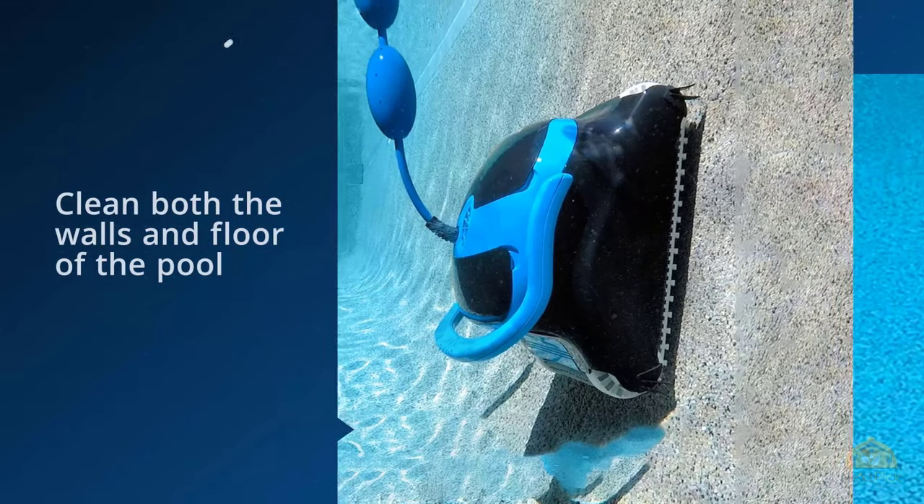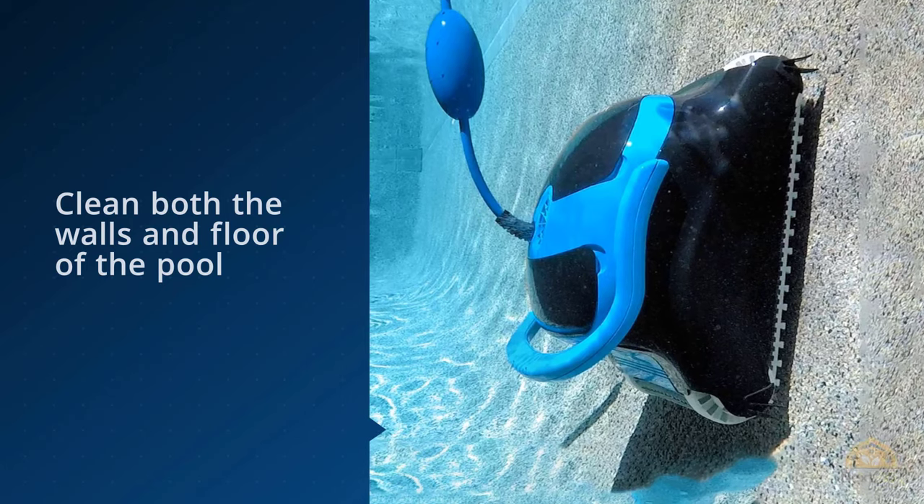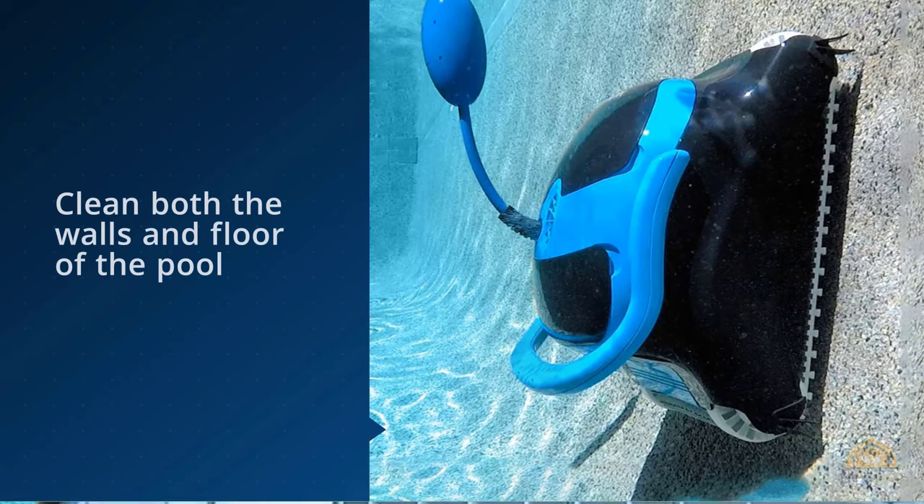It is lightweight and easy to pull out of the pool for replacing tire treads and cleaning out the filter. One of the minor drawbacks is that the caddy is not included and has to be purchased separately. Finding replacement motors and gears can also be a challenge.